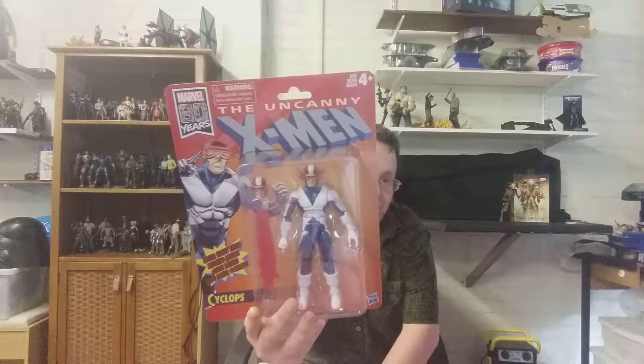I'm hoping to pick up Storm, Iceman, and Dazzler from this wave — those are the three I really want. Unfortunately it looks like scalpers picked the places I looked clean, which is a real shame because I only found Wolverine and Cyclops. I do love the card, the accessories, and the outfit, so I'll definitely do a review of these in the near future.